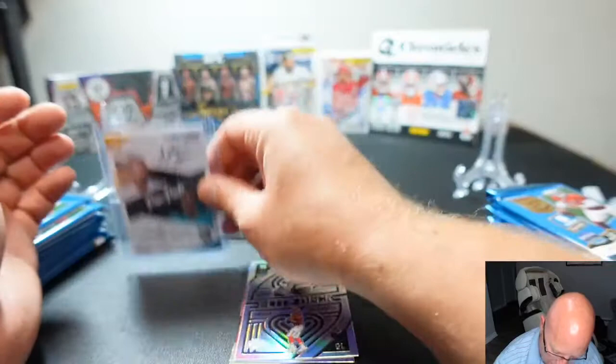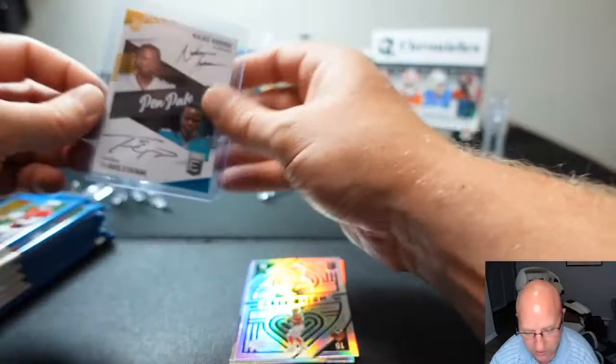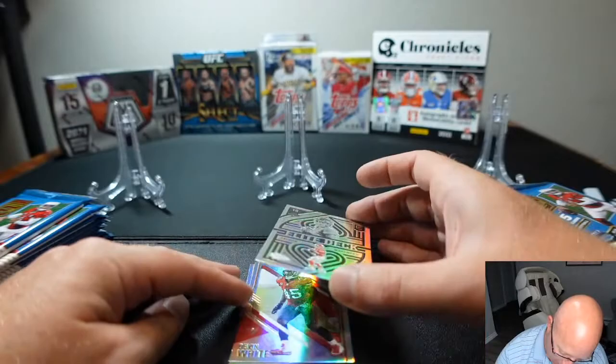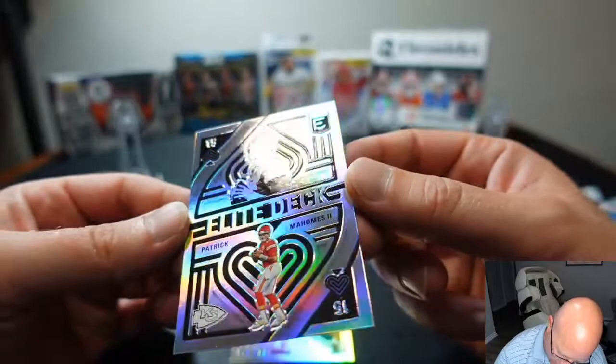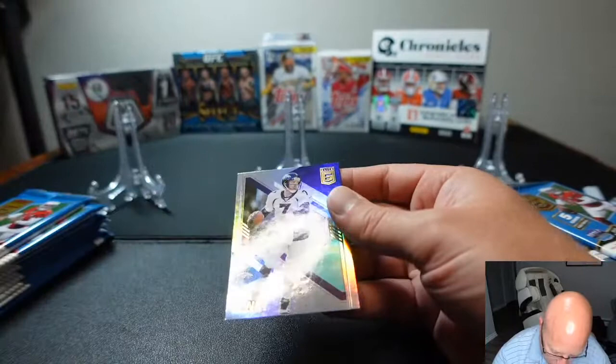Matthew, I know you gotta be liking this start — Najee Harris, Travis Etienne, Pen Pals on-card signature. That is a nice hit, a great way to start out this battle. First pack magic! And the first pack magic doesn't stop there because we have an Elite Deck Mahomes — it is the 15 of spades. And then we have a base Devin White and a base John Elway.